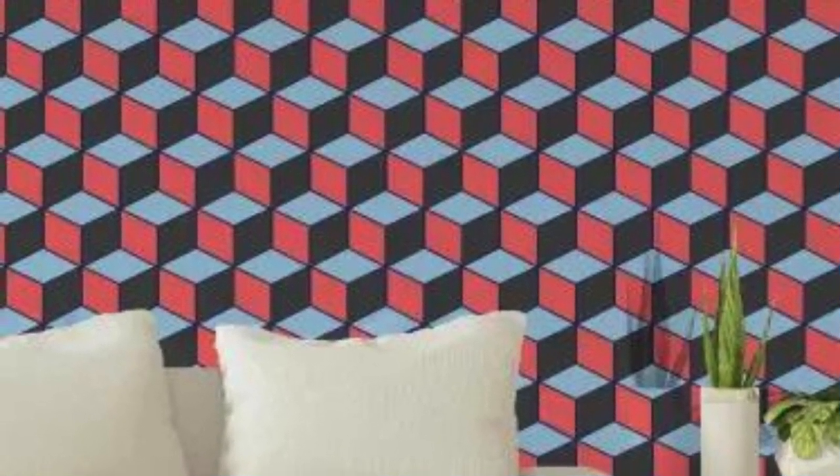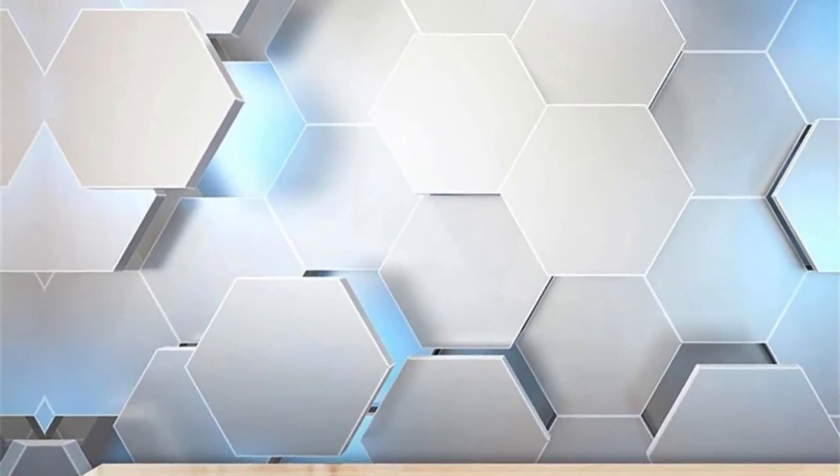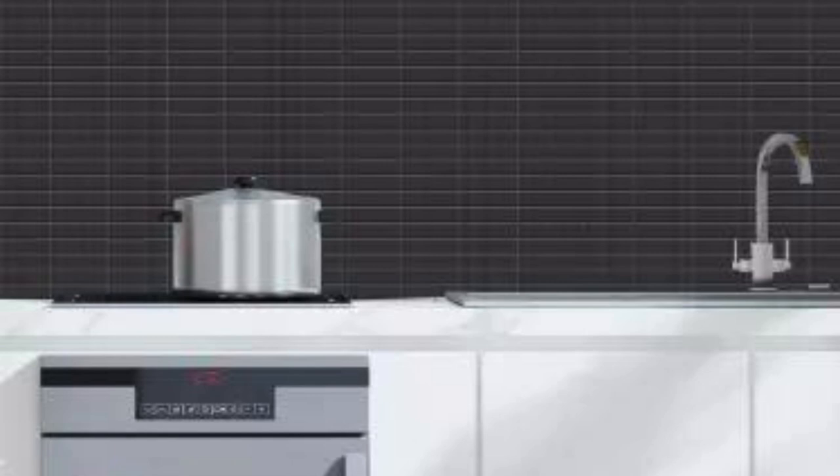Step into a world where your walls tell a story, where every glance unveils a new detail, and where your living space becomes a canvas for your imagination to flourish. Elevate your interior design with the captivating allure of 3D wallpaper, where beauty and innovation converge to redefine the very essence of wall décor.